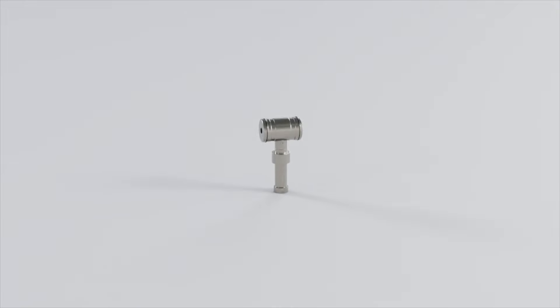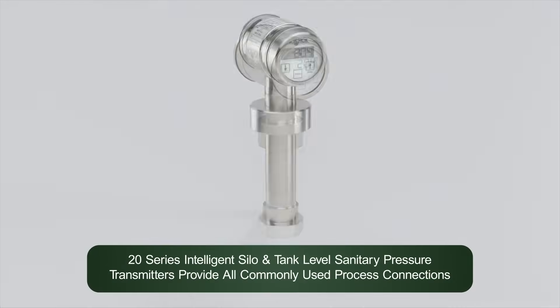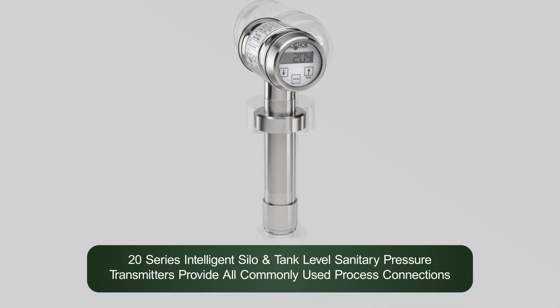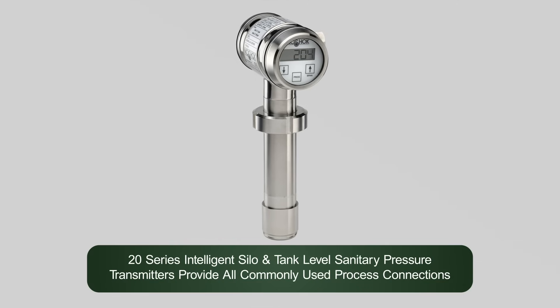No-Shock 20 series intelligent silo and tank level sanitary pressure transmitters can provide all commonly used process connections available as a direct fit to the shell installed, with no adapters or equipment adjustments required.